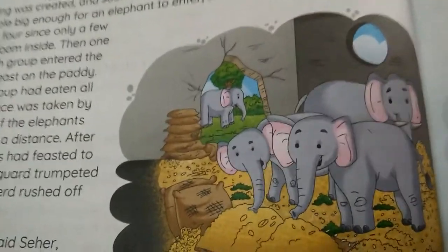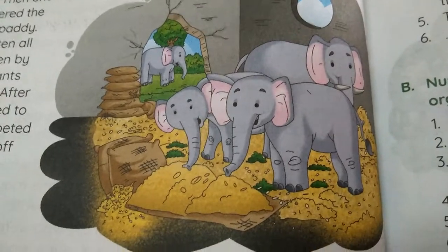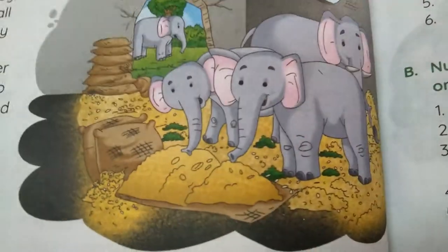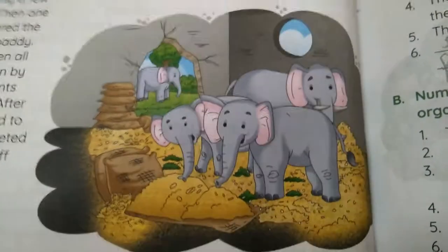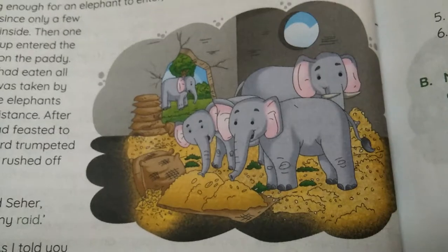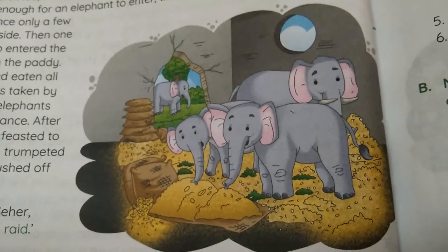How did the elephants approach the granary? In the granary building, how did the elephants go? The granary building is the rice grains store building.